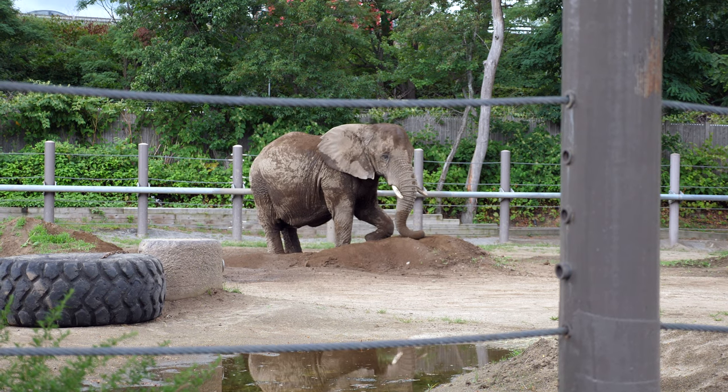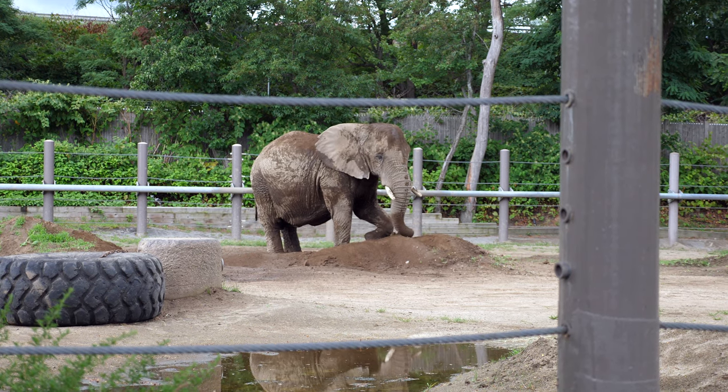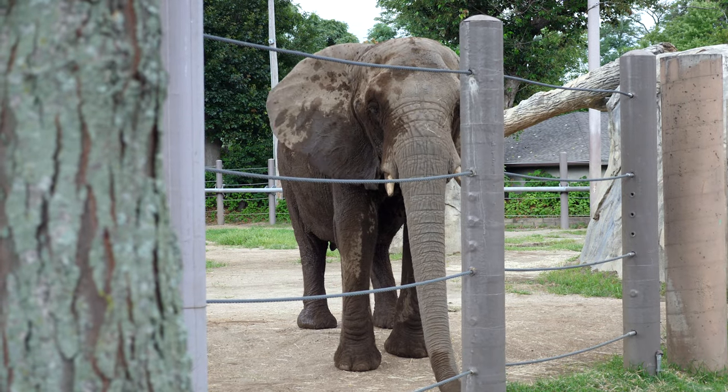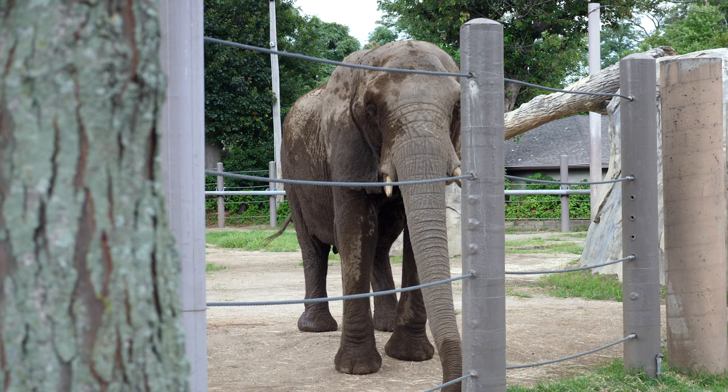Fabric of Africa features a menagerie of animals such as African bush elephants, giraffes, and ostriches. Its location near the entrance plus its impressive collection of animals makes this a very popular exhibit.